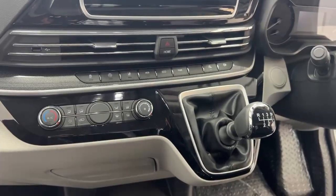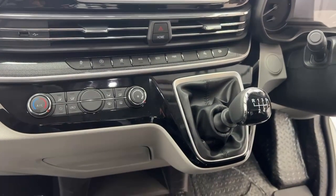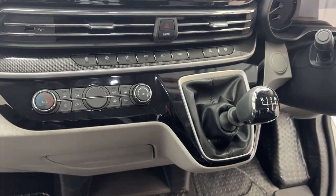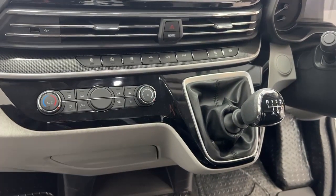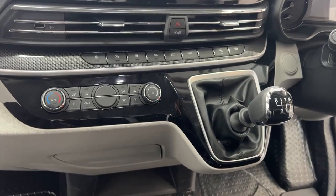We have climate control for the vehicle including air conditioning. We also have a six-speed gear stick, stop-start option, lane assist, automatic emergency braking system, and an eco mode for better fuel consumption.